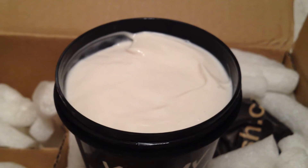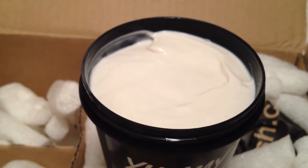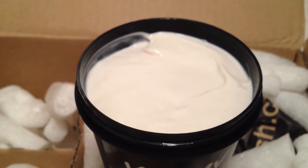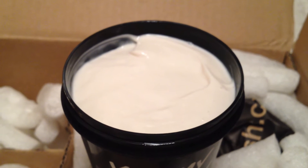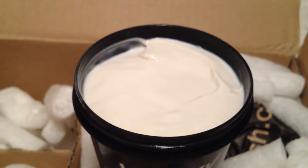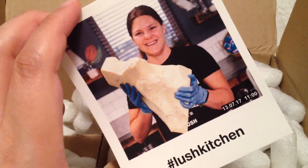This shares the same scent family as Yummy Yummy Yummy, and just like the Yummy Mummy Shower Cream, this has the same deep scent to it. The more I smell it, the more I can tell that there are strawberries in this. It's just nice and sweet and also has that hint of caramel in it as well. Yummy Mummy Body Conditioner was made by Sam, so thank you Sam.